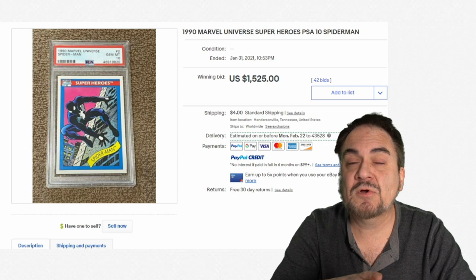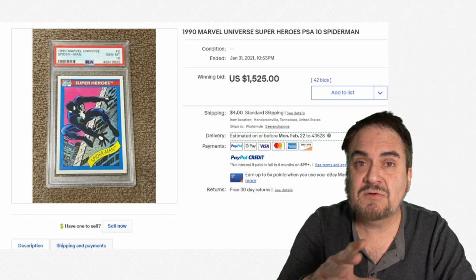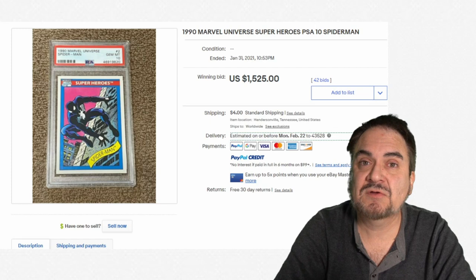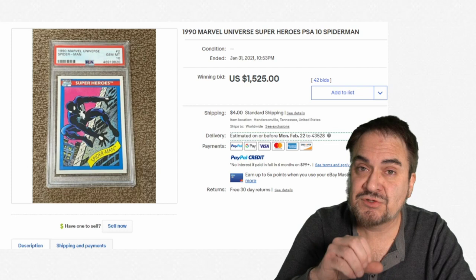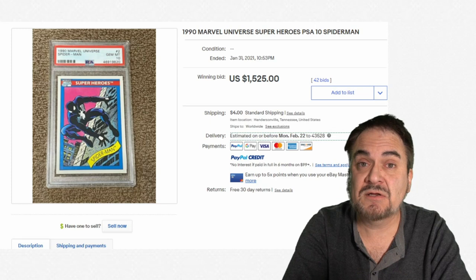They didn't make a ton of them. The inserts — the holograms — were randomly inserted every so many boxes, so they're fairly scarce to find. Even back in the day when we went through boxes and boxes, probably cases worth of these, they were that hard to find. We bought all of the Marvel cards from that time frame, '90 through '96, '97, and we've just hung on to them for quite some time. I've watched this category for a very long time — it's been underrated for many, many years. This is an auction that had 42 bids to get it up to that price. It's not some random one-off sale.